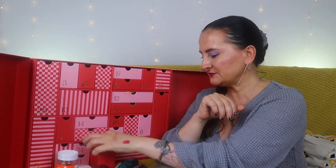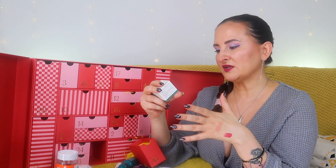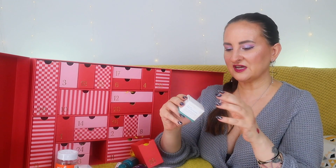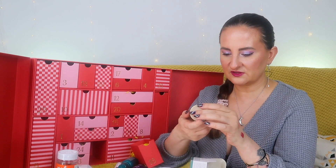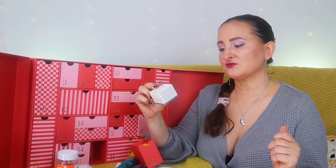Number sixteen: Biossance Squalane and Marine Algae Eye Cream. I'm glad because I like this brand a lot and we've seen quite a lot of it in advent calendars this year. This is 15ml — I think it's probably a full-size product. It's rich and hydrating, instantly and visibly firms, and reduces the look of fine lines and wrinkles.